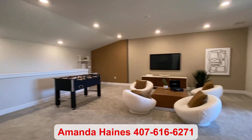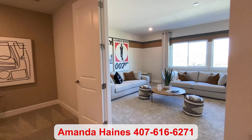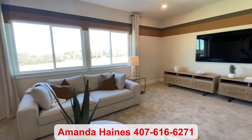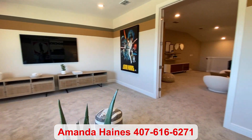Last but not least, not only do you have the loft, you have a media room where you can shut the door and enjoy a movie. For more information, please feel free to reach out. Again, my name is Amanda Haynes, and I hope to talk to you soon.